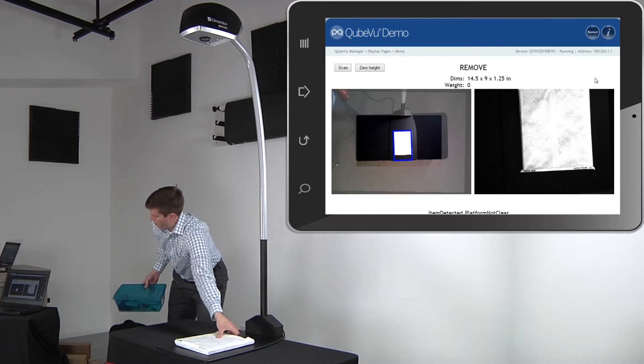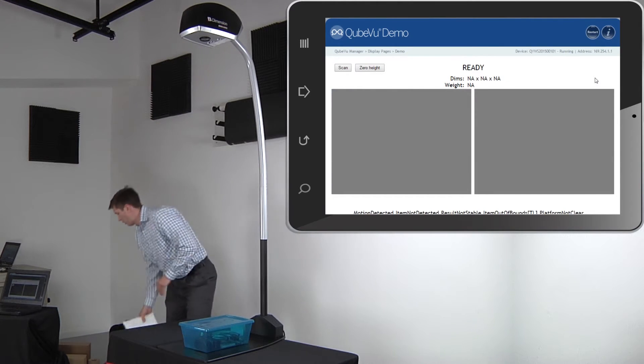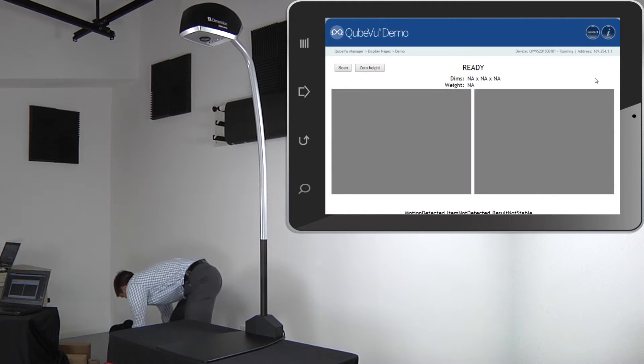Only iDimension instantly captures and calculates the dimensions of packages, flats, poly bags, tubes, and irregular shapes with ease, accuracy, and incredible speed.